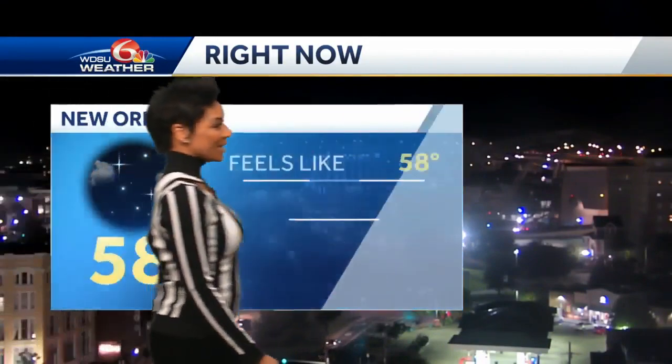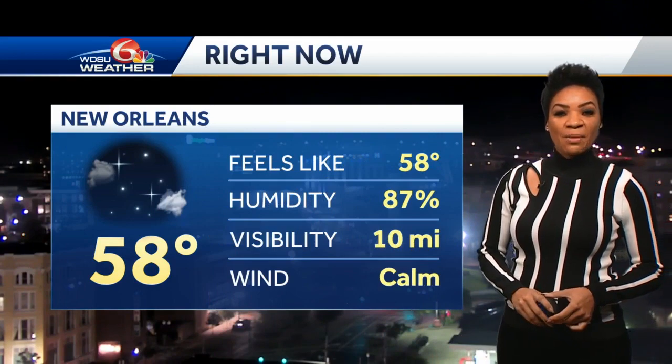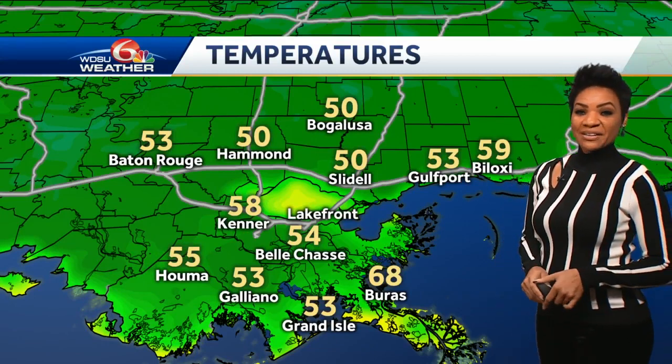There's a live look outside this morning — another clear sky start, and another cool start, cooler than yesterday. 58 degrees at the airport. The winds are light right now. We don't have any issues with moisture, so humidity values are low and there are no fog issues out there.